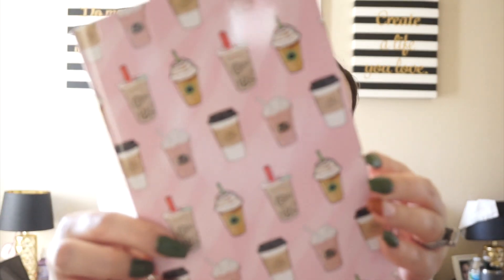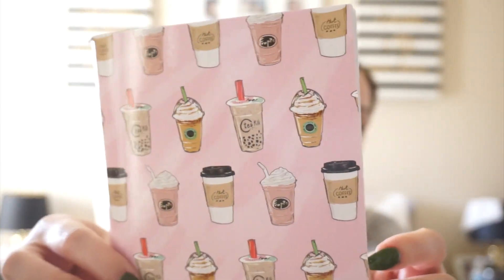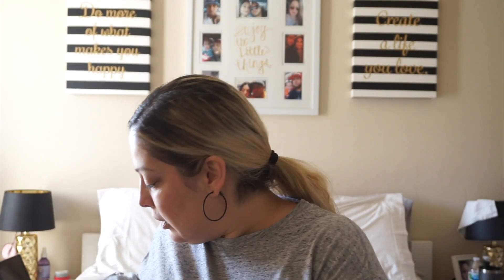I got this for a gift — super cute, I wanted one for myself but I have too many notepads. It has little drinks and coffees on it. I did get this as a gift — I love to gift these because they're nice for doodling, writing notes, or reminders.